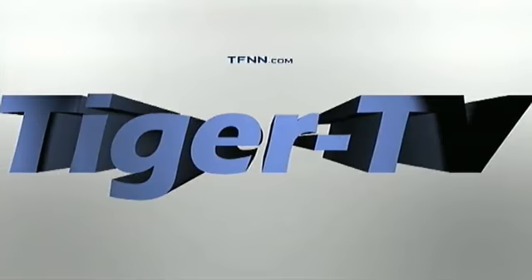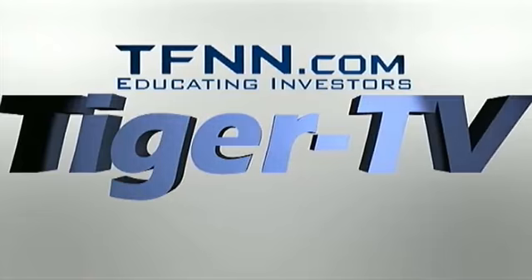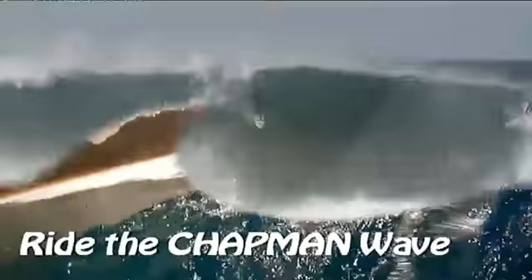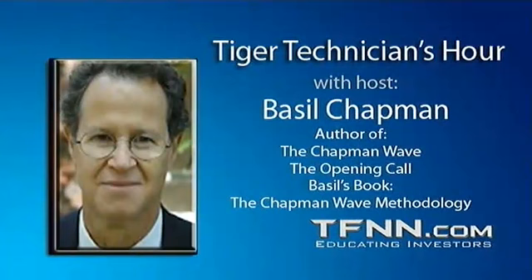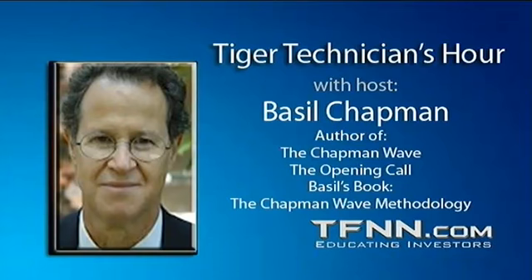The following is a presentation of TFNN. It is now time for the Tiger Technician Hour with your host, Basil Chapman. Call now toll free at 1-877-927-6648, internationally at 727-445-1044. Now, Basil Chapman.